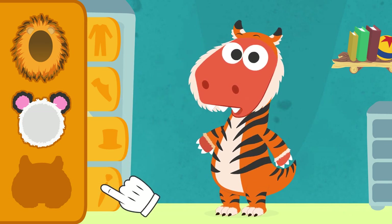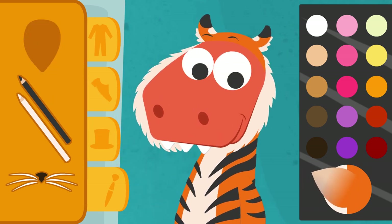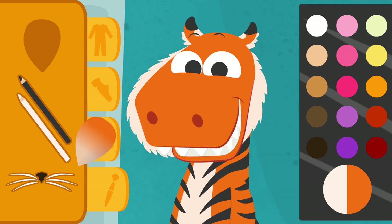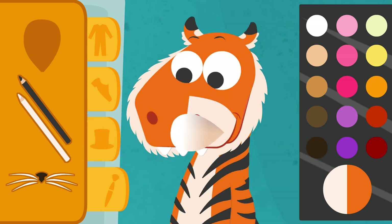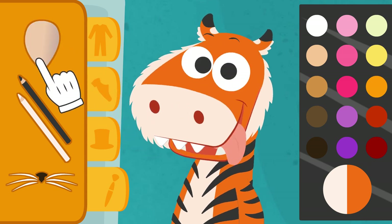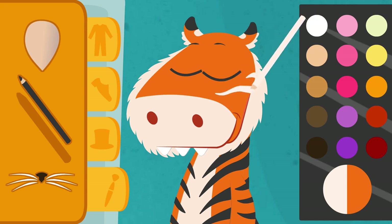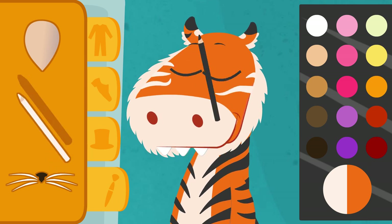Makeup. First, we need an orange foundation. Close your eyes, Eddie. This is looking good. I think you're going to be a great tiger. For the mouth, we are going to use white makeup. Done. And with this pencil, we are going to make you several white stripes. Like this. They look like part of the hair. And of course, some black stripes on the forehead and around the face.